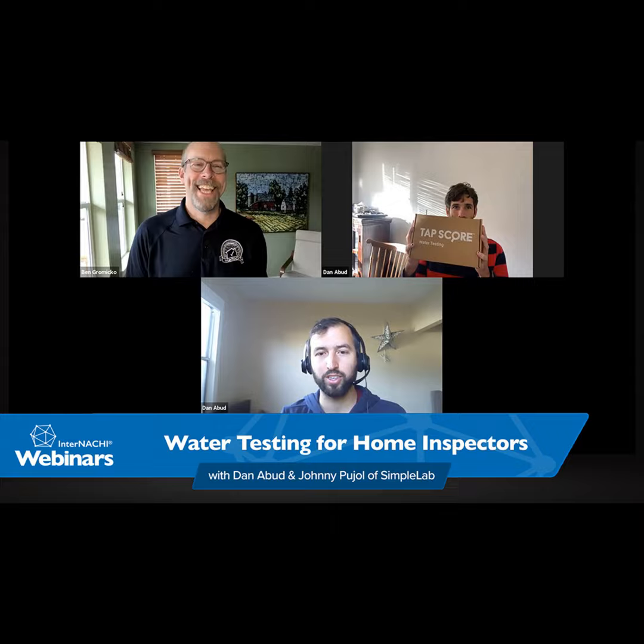Go to mytap.us/pro to sign up, and use the code NACHI2021 — that's N-A-C-H-I 2021 — to get your first kit for free.